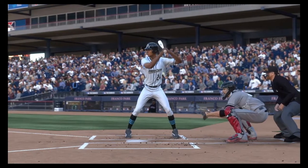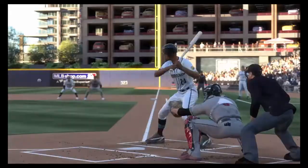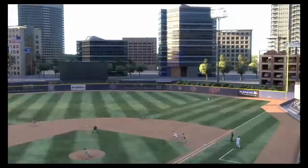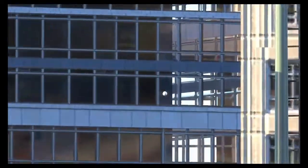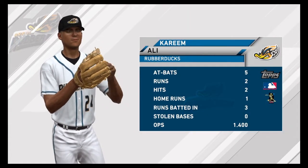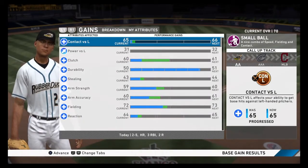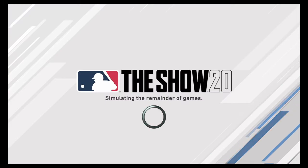Eleven to nine is how this one ends. The Rubber Ducks came out swinging with a huge first inning that really set them up well. Here now our final line score: eleven runs, ten hits, one error, and eleven runners left on base.